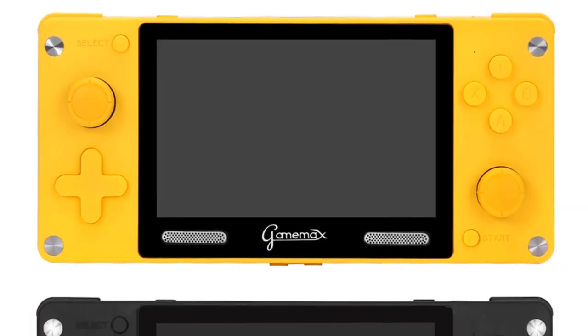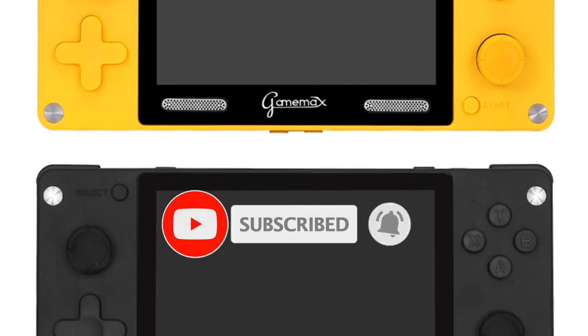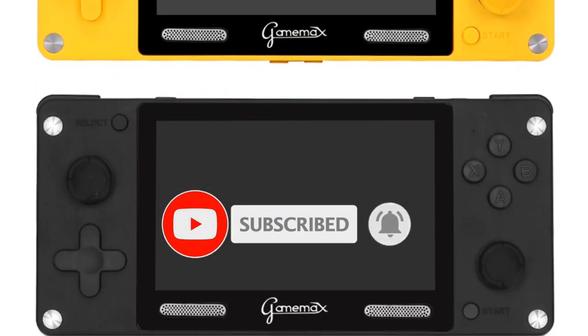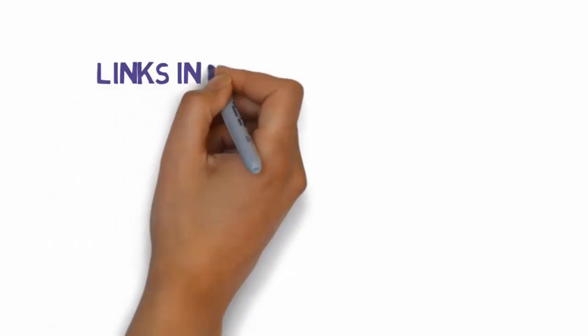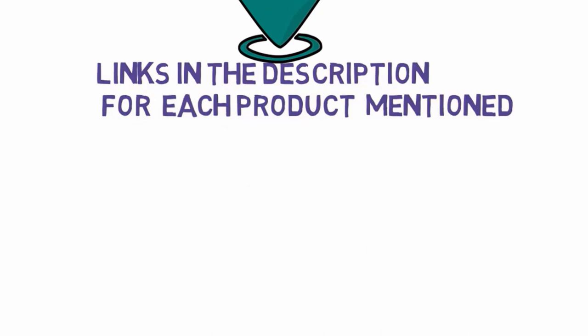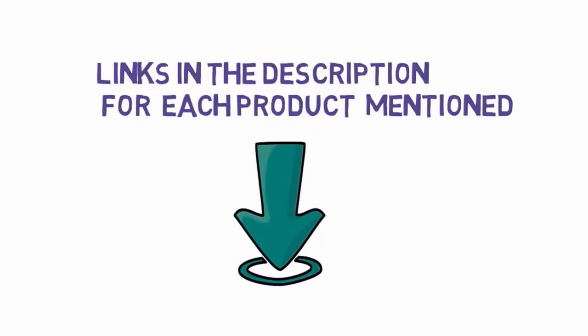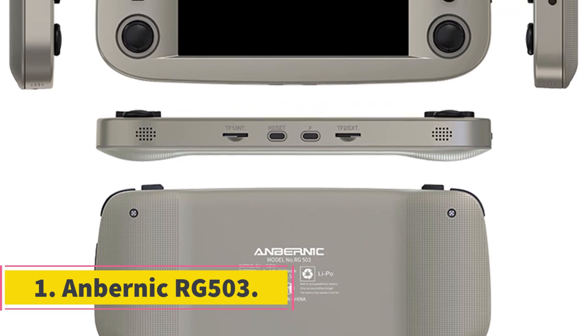Are you looking for the best Chinese electric scooters? In this video we will look at some of the best Chinese electric scooters on the market. Before we get started, we have included links in the description, so make sure you check those out to see which one is in your budget range. Number one: Anbernic RG503.